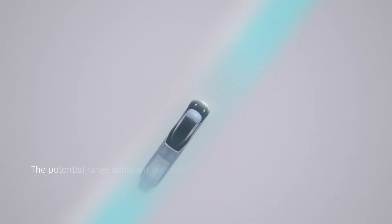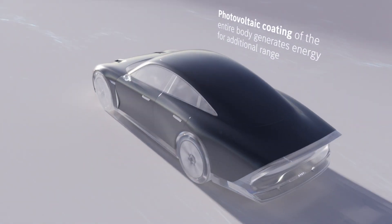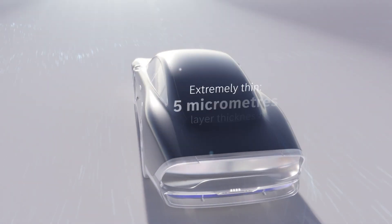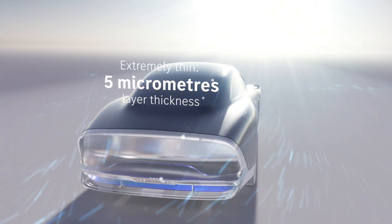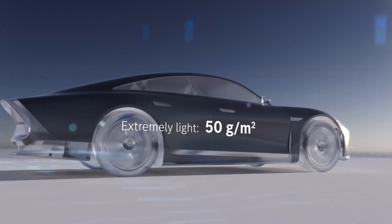Covering every body panel of a midsize SUV with the material would create 11 square meters of sun-harnessing surface area, a more than three-fold increase compared to the three square meters available from a single flexible panel on a standard house solar roof.